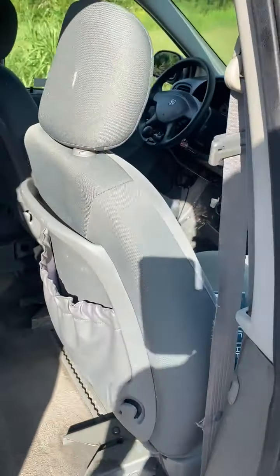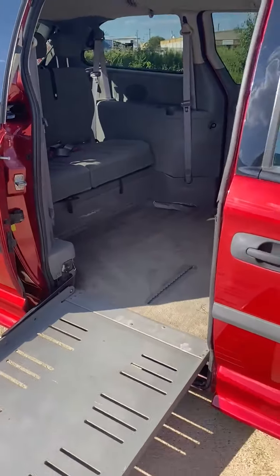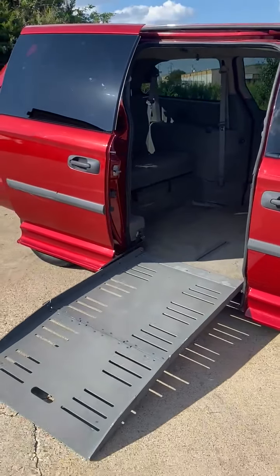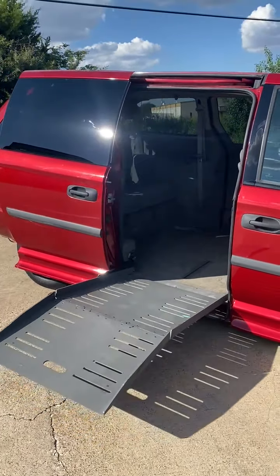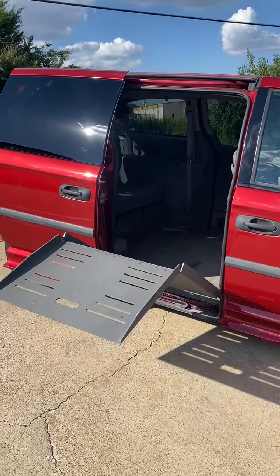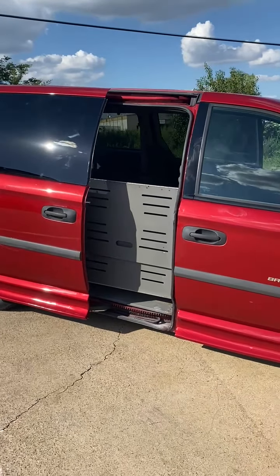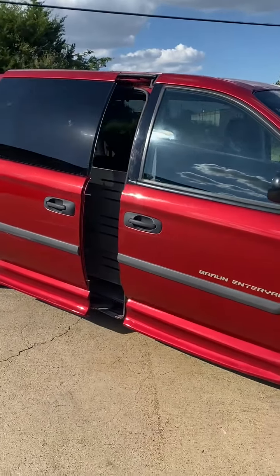Seats swing for easy access, and the van raises and lowers. It lowers when you're going in and raises when you're lifting up the gate. It's about a $10,000 conversion — this was done right. The Braun Enervan is the way to go.